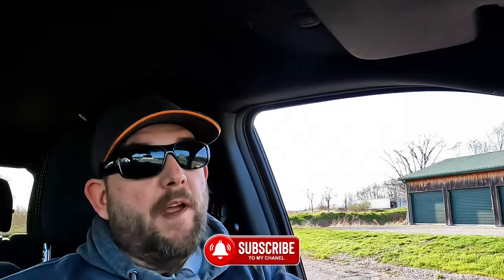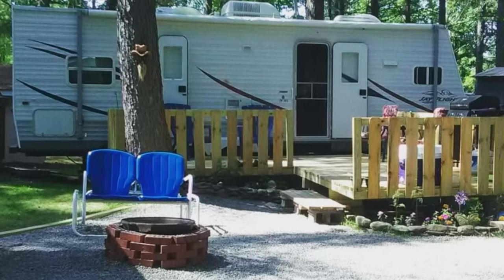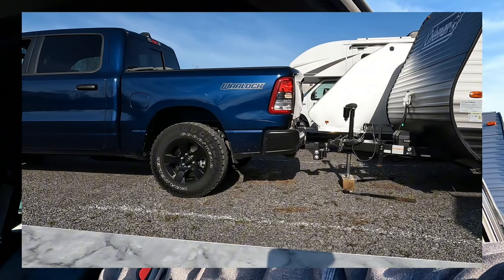Now before we jump into the video, just keep in mind this isn't our first camper by any means. We think it's our seventh or eighth — we can't even remember anymore. We've owned multiple pop-ups, and we have almost five years of experience at a seasonal site where we've had everything from fancy fifth wheel campers to a nice travel trailer with a deck, and we've bounced around with a double-slide 28-footer before. So we definitely have experience in all sorts of different campers, and that's what we're basing this on.